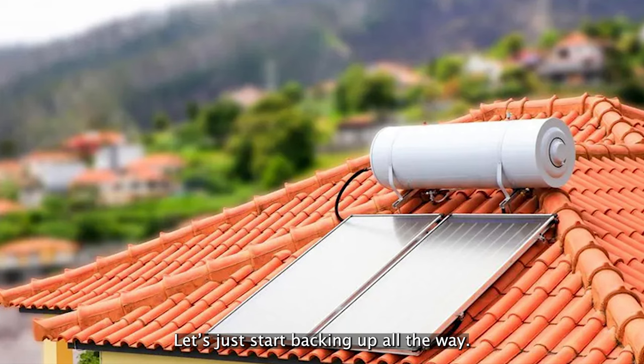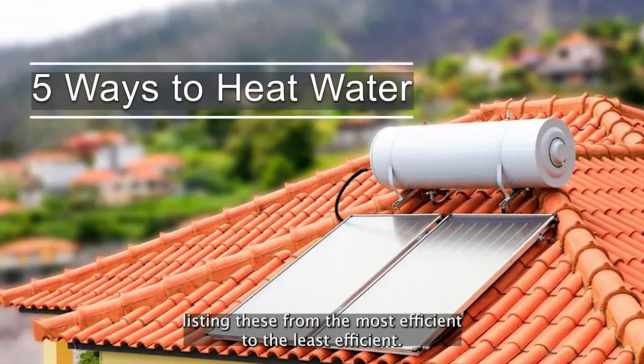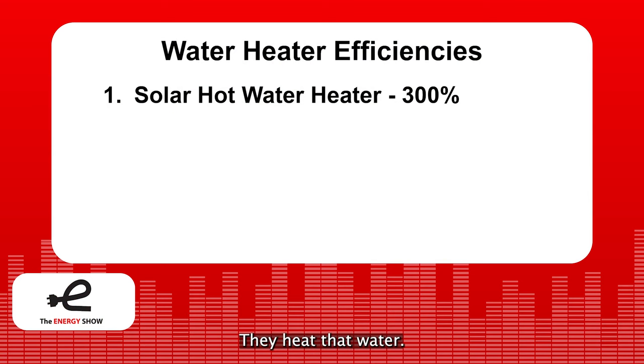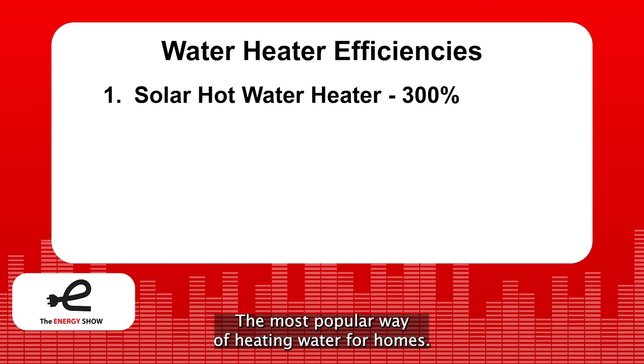Let's start backing up all the way. There are five ways to heat water for your home, listed from the most efficient to the least efficient. Solar hot water heaters basically take thermal energy from the sun, heat that water, and they're over 300% efficient. They're a great way of heating water — probably around the world the most popular way of heating water for homes.